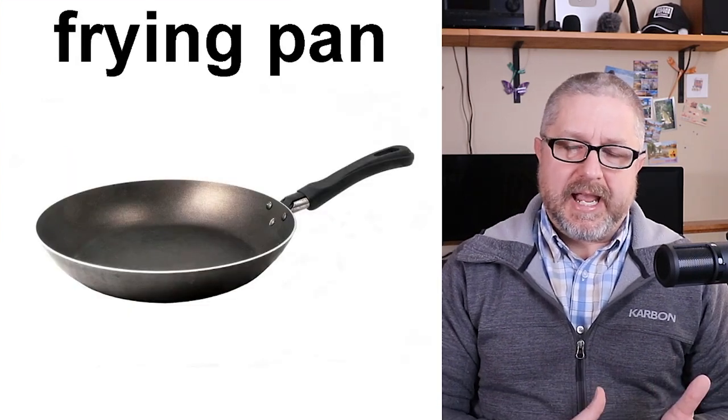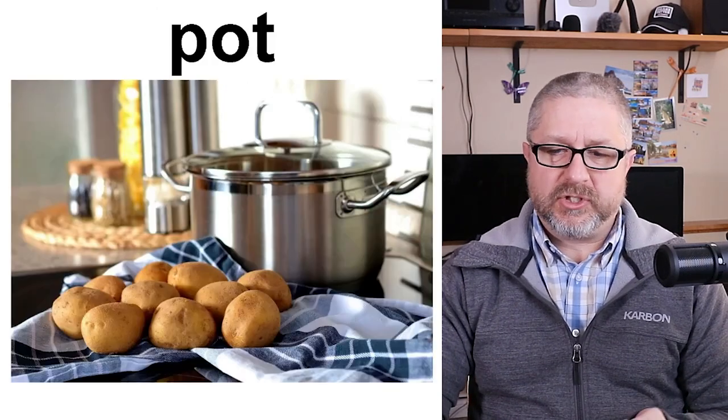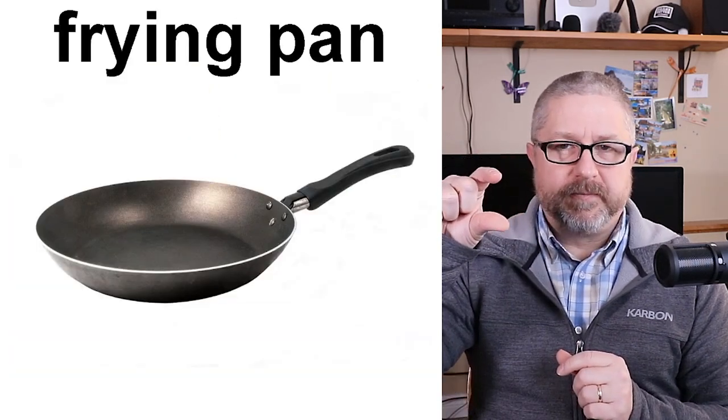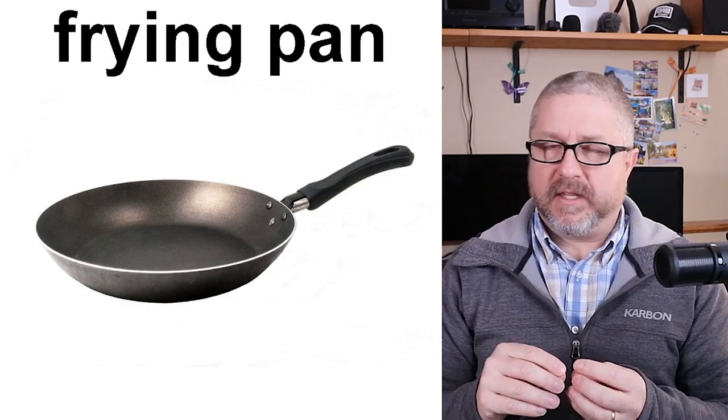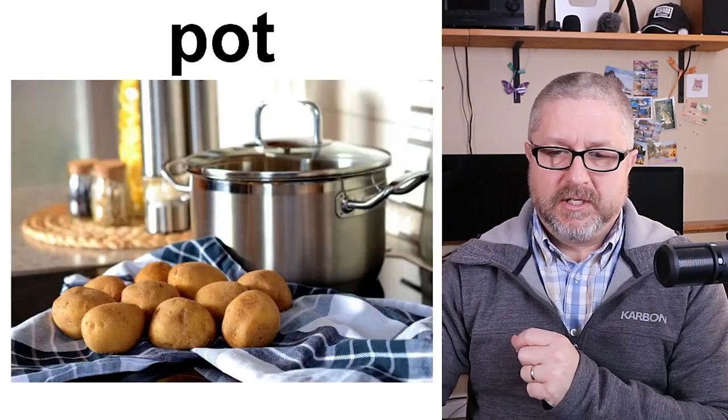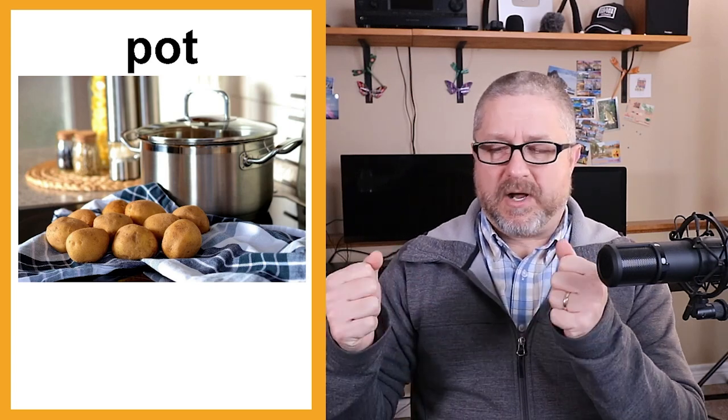When you fry something like an egg, you use a frying pan. When you cook something like soup, you use a pot. The difference is that a frying pan is shallow and is used for frying things like vegetables or eggs. A pot is taller and used for making soup or boiling things like potatoes. You often hear 'pots and pans' together — newlyweds might ask for pots and pans as a gift, and kids love playing with pots and pans. Pots make great drums and pot lids make great cymbals.